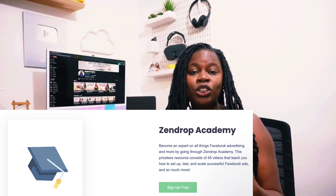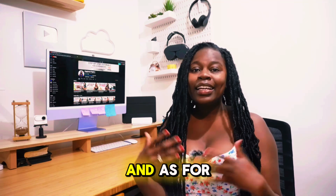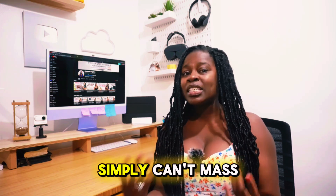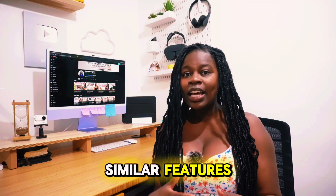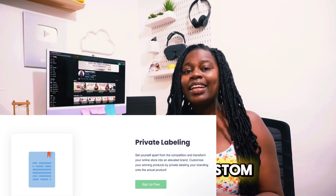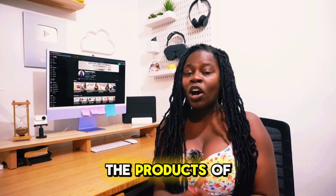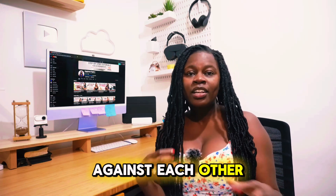Select members also get a dedicated account manager for advanced services that a typical private agent can't provide. Zendrop also provides education, pre-built stores, and coaching so that new sellers can make their first sale as fast as possible. And for existing larger sellers, they provide advanced private agent services that most competitors simply can't match. So as you can see, both AutoDS and Zendrop offer similar features. AutoDS supports many more platforms aside from just Shopify, while Zendrop stands out with private labeling and custom branding services.